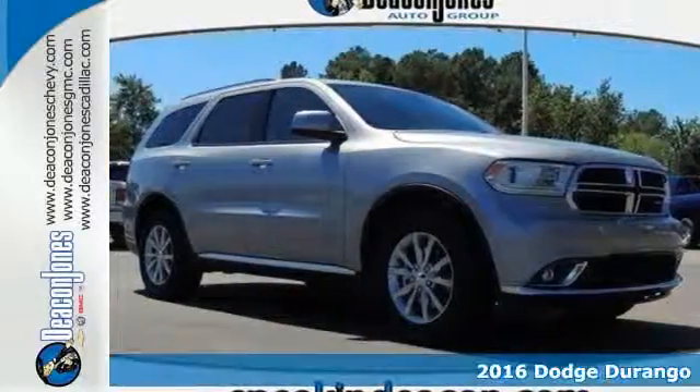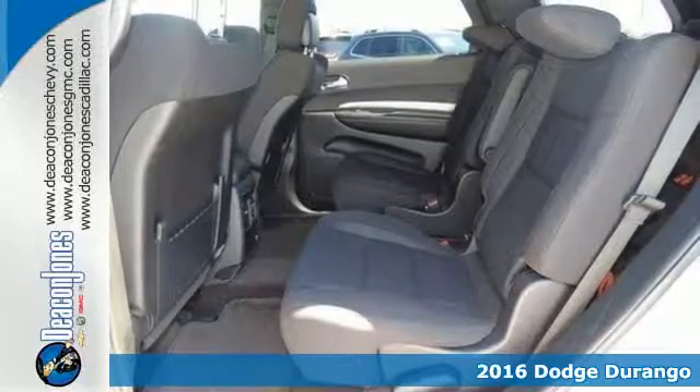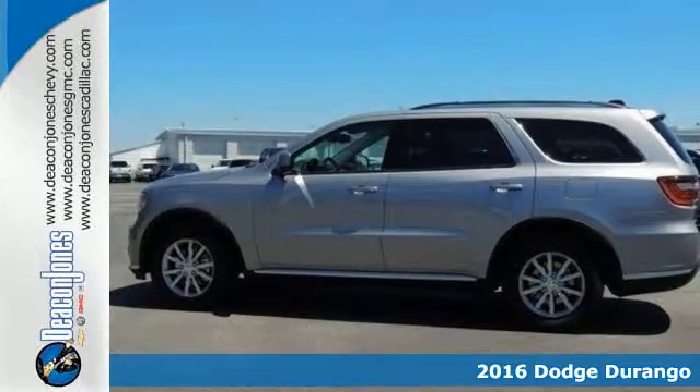It's a 2016 Dodge Durango. With incredible power, space, and safety, adventures spring to life with the all-in Durango.